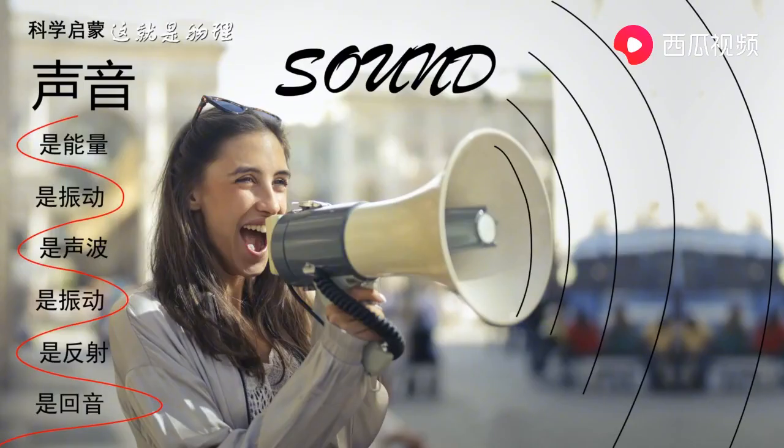You can probably hear a sound coming from somewhere right now. Do you know that there is no sound in outer space? Can you guess why? There is no air in outer space — there are no particles to vibrate. Without vibrations, there can be no sound.